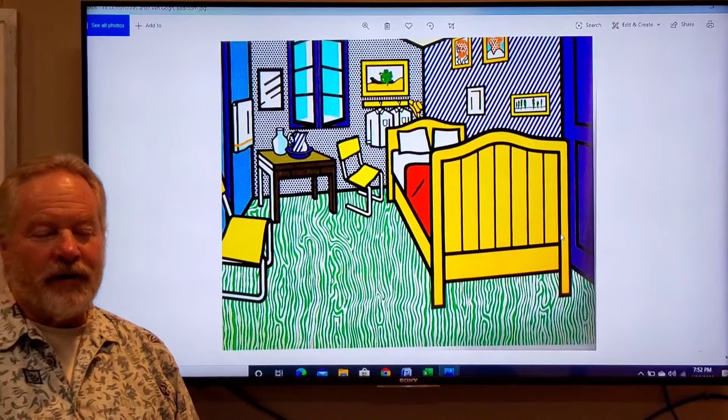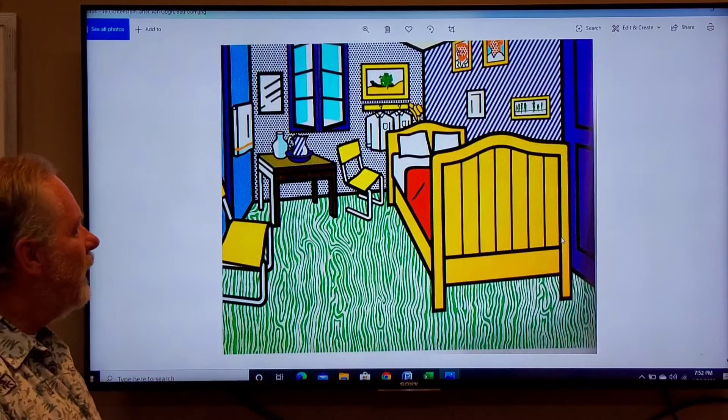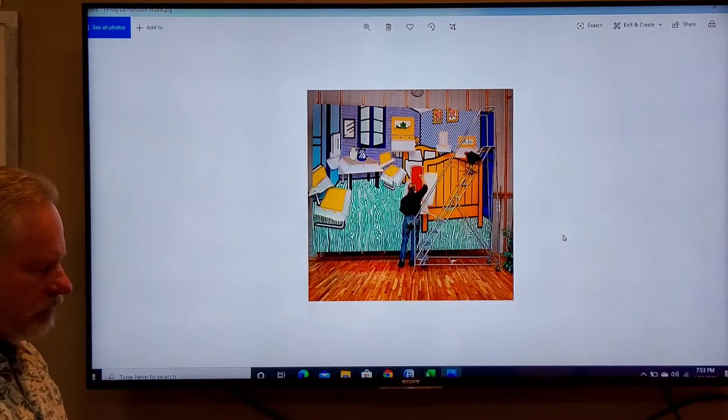This is a very famous work by Vincent Van Gogh — it was his bedroom. The original painting is a fairly small canvas, but Lichtenstein has updated things: he has Bauhaus chairs and modern objects replacing the ones from Van Gogh's original bedroom, which gives you an idea of its scale.